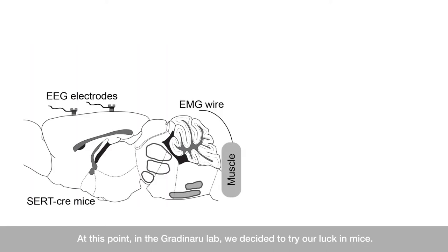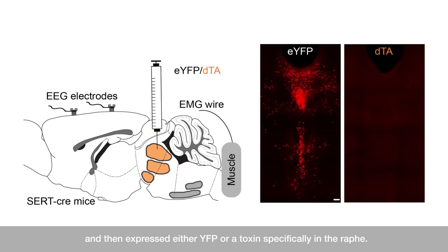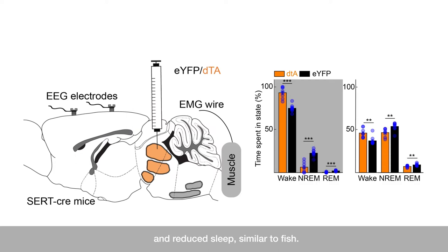At this point, in the Gardiner lab, we decided to try our luck in mice. We fitted animals with EMG and EEG probes to assess their sleep patterns, and then expressed either YFP or a toxin specifically in the raphe. When we looked at the sleep of these animals, we found that ablation of the raphe increased wakefulness and reduced sleep, similar to fish.